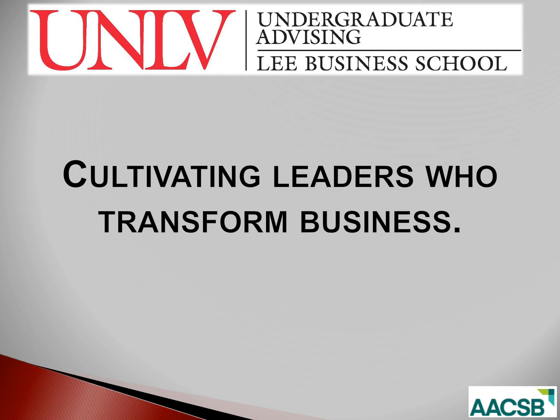Welcome to Lee Business School Undergraduate Advising's Online Group Advising session. Before today, you should have received an email from Undergraduate Advising with a copy of a degree worksheet and a suggested schedule for the fall. Keep these documents handy during the presentation. You'll also need the handouts posted in WebCampus. You can find the handouts in the module titled Handouts. If you haven't yet done so, I recommend you download those documents to your computer and refer to them during the presentation.